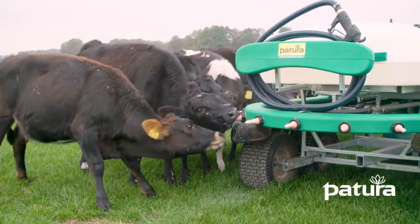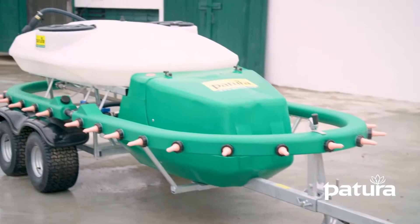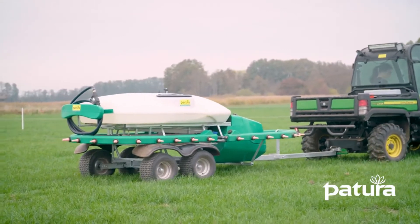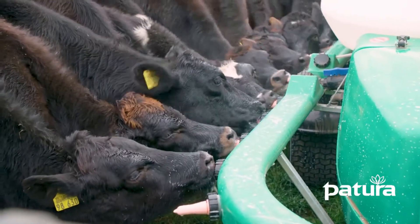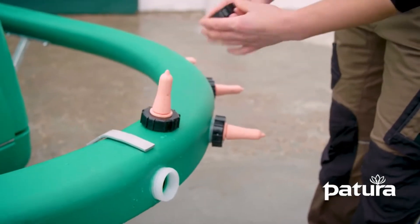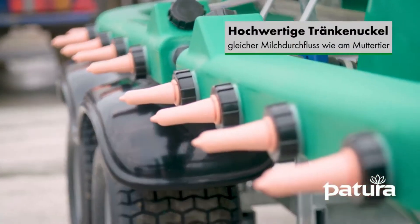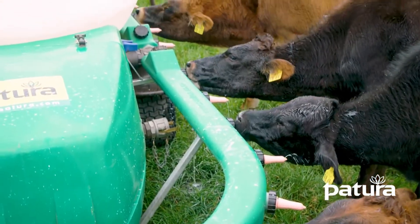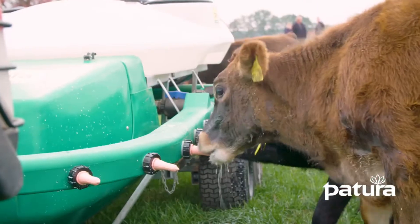This next machine is made by Patura. Patura is a family-owned company with a team spirit, with 100 employees. They aim to develop and distribute a very competitive product range for cattle, horse and sheep farming. The new Patura Milk Express offers the possibility to feed up to 30 calves in the pasture at the same time. Large groups are supplied with up to 500 liters of milk in just one operation.